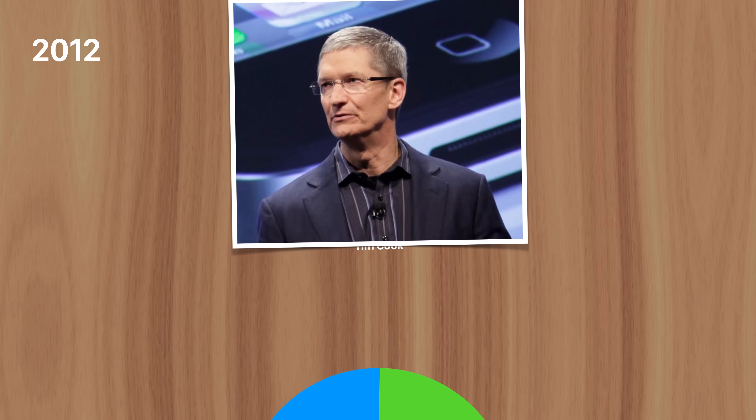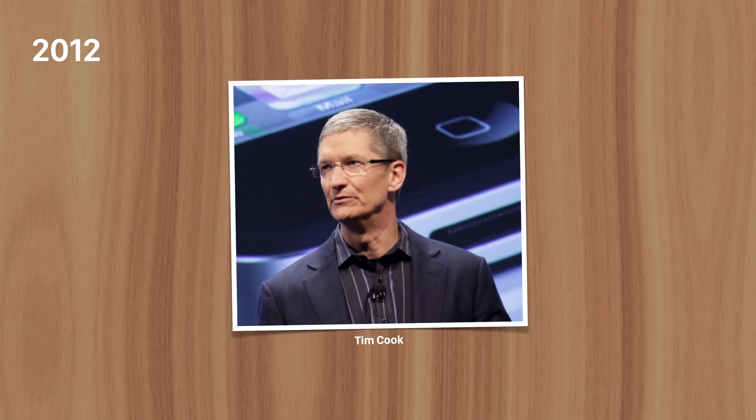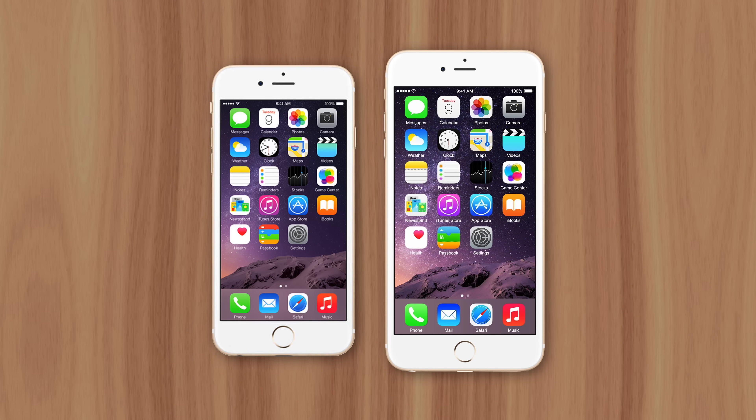With Tim Cook as Apple's new CEO, he was happy to deliver. The company began developing the largest iPhones ever at that point — the 6 and 6 Plus, released in 2014. Their 4.7 and 5.5 inch displays could finally compete with Android. But they didn't forget about the one-handed design philosophy implemented by Jobs.